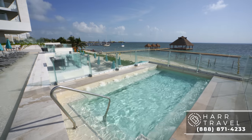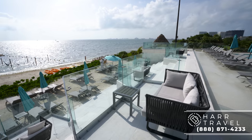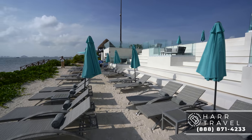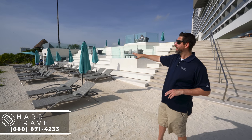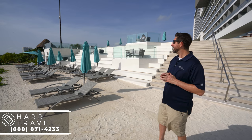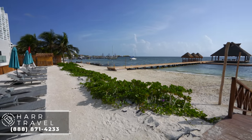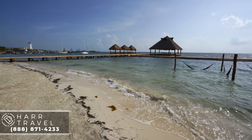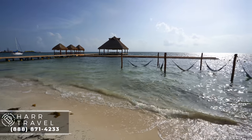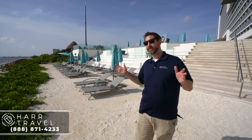Just down the stairs from the pool is the beach area. You've got nice little terraces set up where you can sit with incredible views out to the ocean. Down here is the preferred club area of the beach itself — another one of those great upgraded amenities. One thing to point out is that this is not a hotel with a huge beach — it's got a relatively small beach. But you've got the amazing palapa out front, hammocks in the ocean, and views from every single spot.